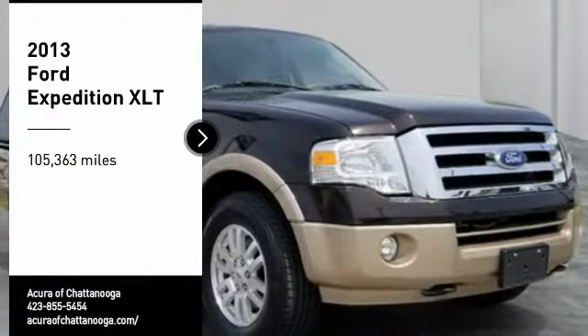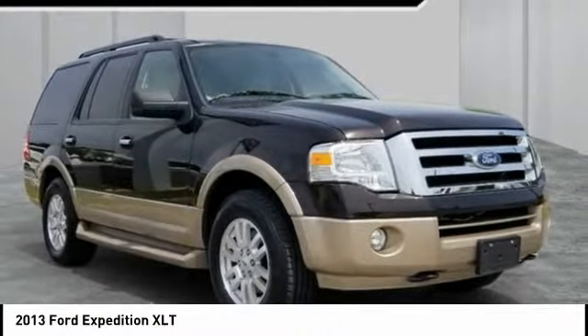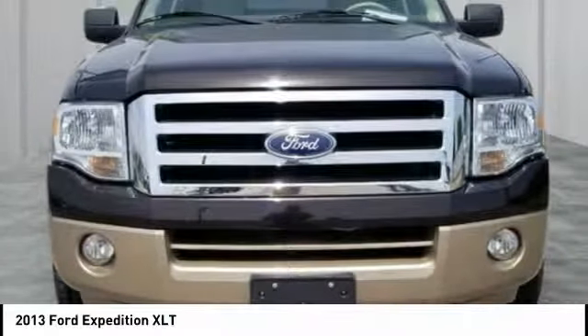Stop by and take a look at the 2013 Expedition. Powerful. Controlled. Resourceful. Expedition.